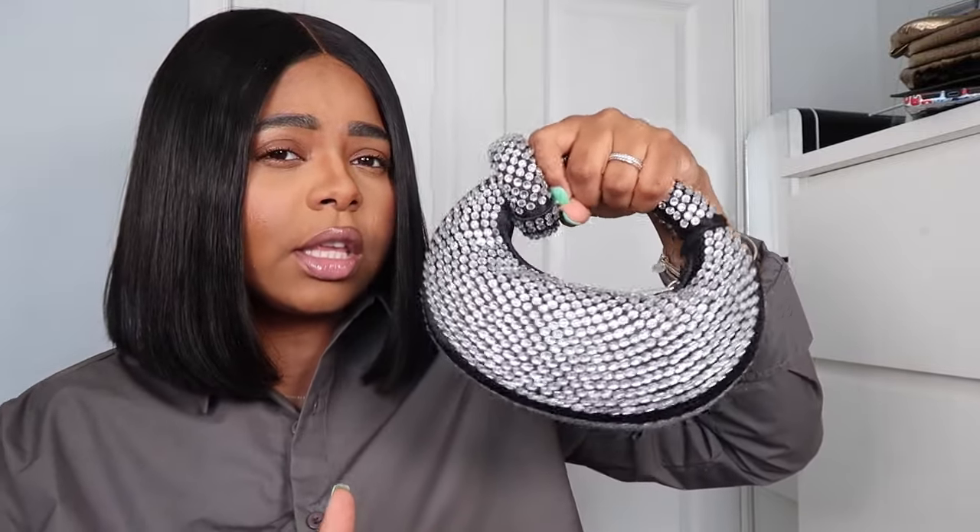For honorable mentions: a Chanel bag is always a go-to, and if you have a Birkin, you can wear that too. Another great option is the JW Pei bag — I wore it for my birthday. It's a statement piece and it's small. The keyword is small. You can have an oversized clutch, but that's a very specific vibe for sophisticated environments. Cult Gaia also has really nice clutches — a little pricey, but phenomenal works of art.